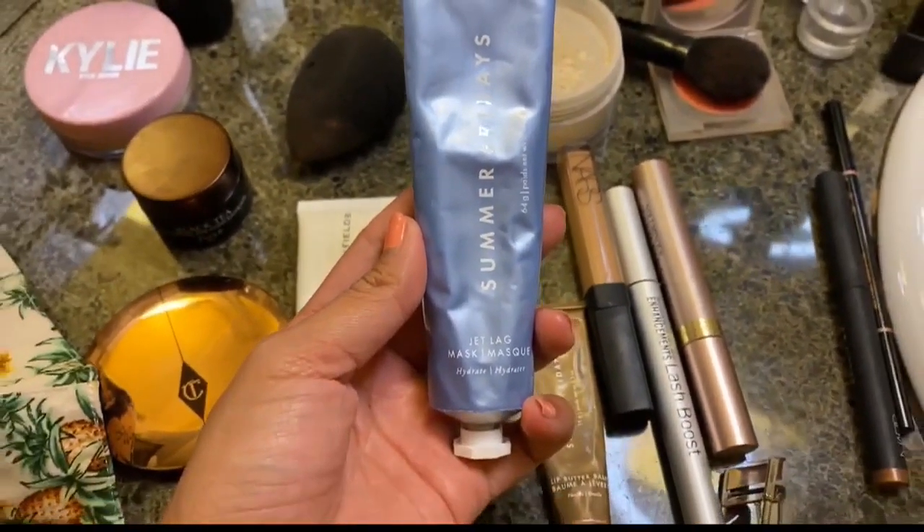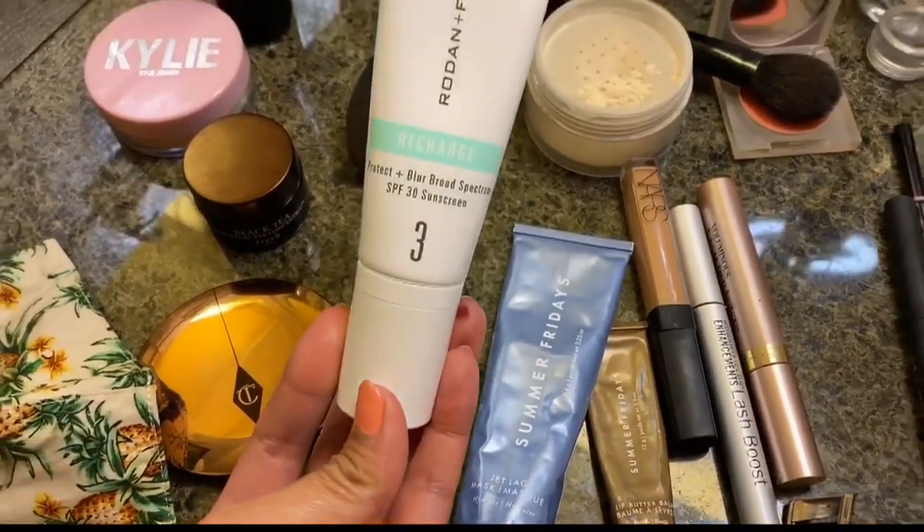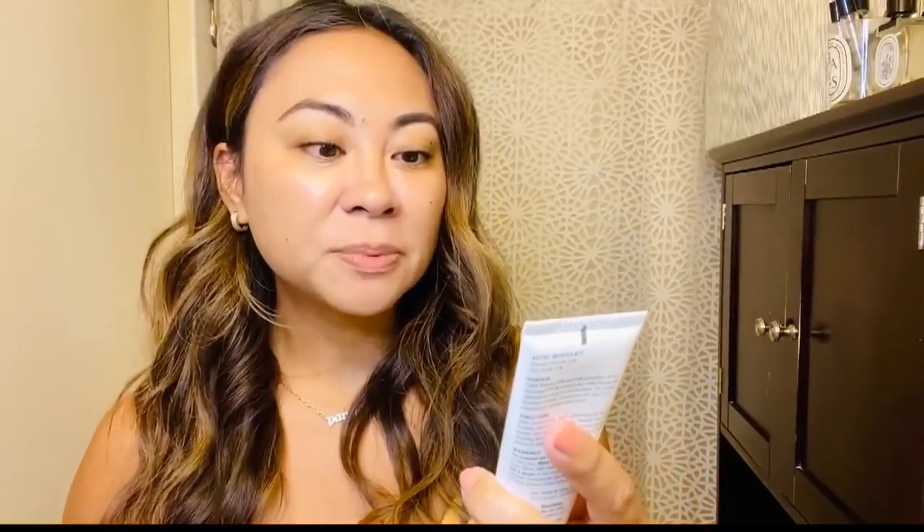The first tip is to moisturize and hydrate your skin — men, women, children, we can all do that. That'll help protect and hydrate our skin underneath the face mask. I'm loving the Summer Fridays Jet Lag Mask because it gives a nice emollient protection. And instead of foundation, I've been using the Rodan Fields Recharge Protect and Blur Sunscreen — protecting my skin with SPF 30. I put a little in my T-zone and it basically gives you a nice filtered look. It's actually kind of a primer if you want to still use foundation.